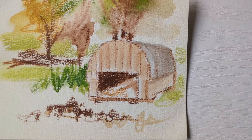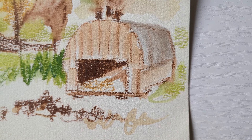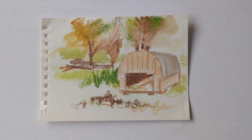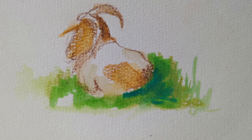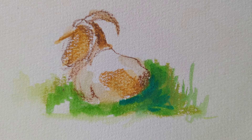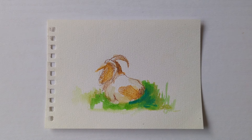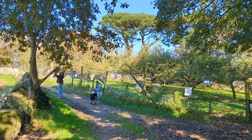A couple more quick sketches. The dark brown and greens are Neo Colour 2s and I activated them with a water brush. The light beige colour was an eco line marker. I opted to sketch the lying down goat because I thought it might give me a little bit longer to sketch it before it wandered off.